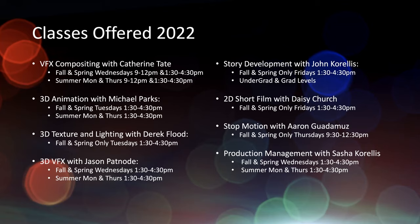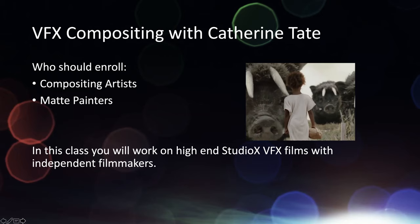We have story development with John Corrales — for developing characters, concept art, visual development, and storyboarding. We have the 2D short film with Daisy Church, stop motion with Aaron Guadamuse, and production management with me. Those are all the classes we offer. Let me go into each class so you can see what each one is, what we're doing, and where you might fit in.